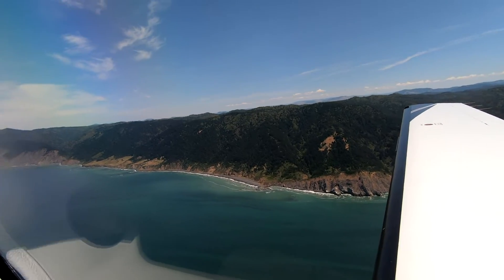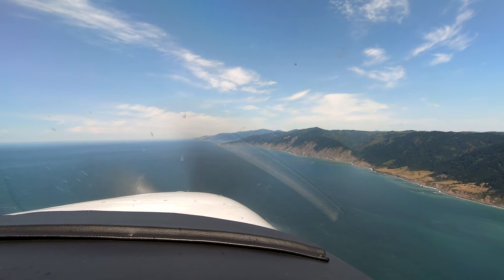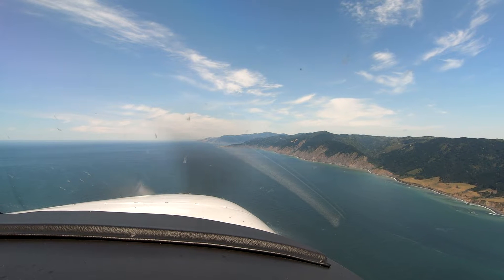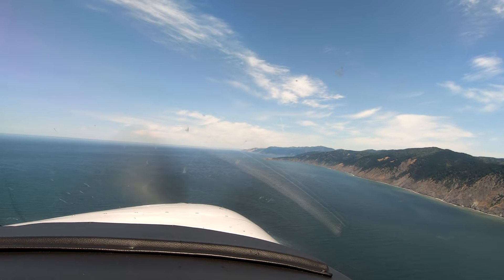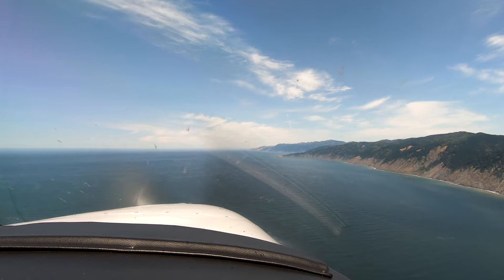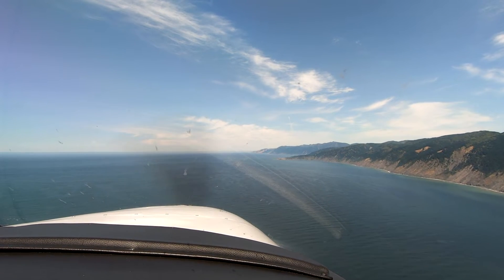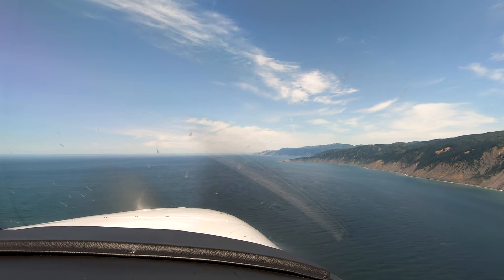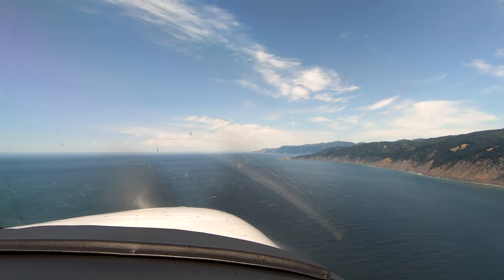Shelter Cove traffic, Malibu 996 Echo Papa, eight miles to the southeast. We'll go left downwind for 1-2, Shelter Cove. Shelter Cove traffic, CHP 11, Cessna station, departing runway 1-2, right 270 westbound for Shelter Cove. Shelter Cove traffic, 996 Echo Papa, entering the right downwind for 1-2, now six miles to the southeast, 1,100 descending. CHP 11, that'll be a right 270 for eastbound departure of Shelter Cove.